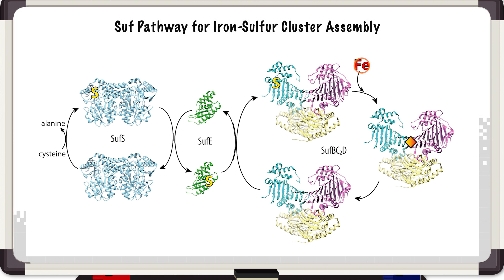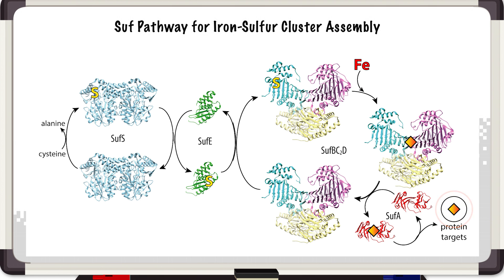Once iron is recruited to the scaffold, the iron-sulfur cluster can be formed. It then gets transferred to SUF A, which will transfer the cluster to its target protein. You can see how the large number of proteins all have to interact to make this pathway functional.